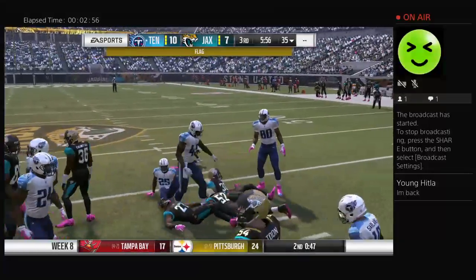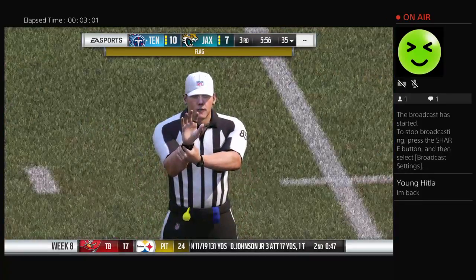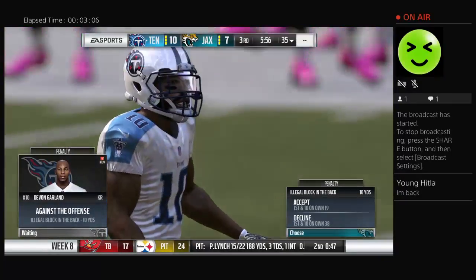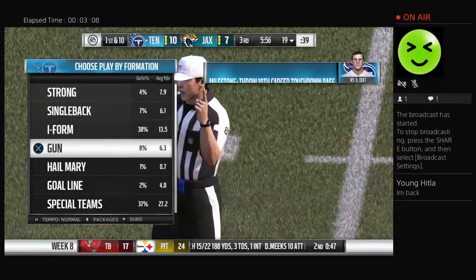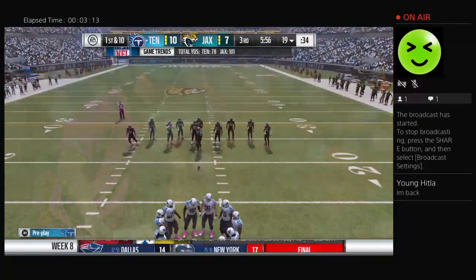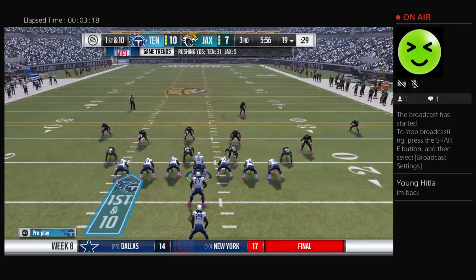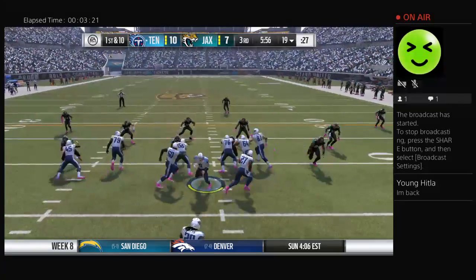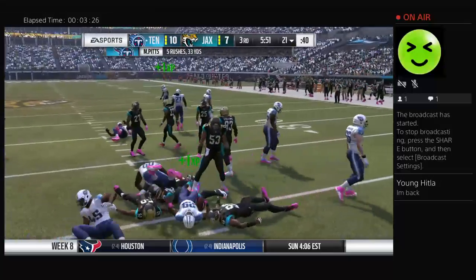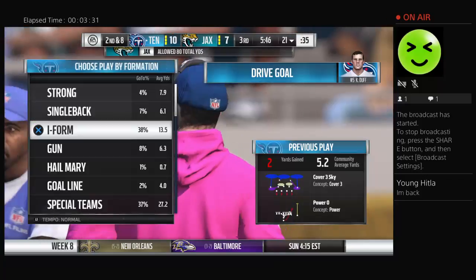He breaks it all the way out to the 38-yard line — great return. A little block from the back flagged on the return team. They'll give it to him right up the gut, fights forward for only about a yard up to the 21. That's a good play by the guys on the defensive side of the ball — held him to a gain of two.